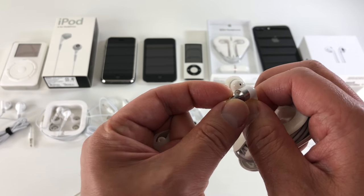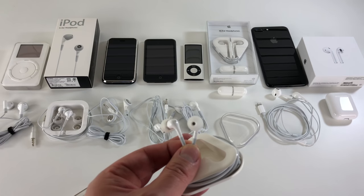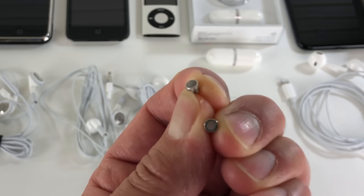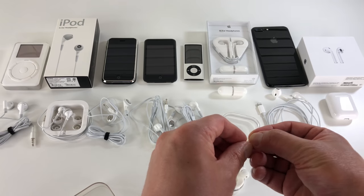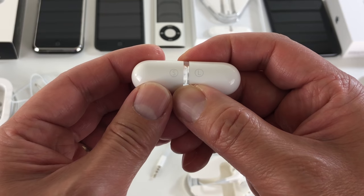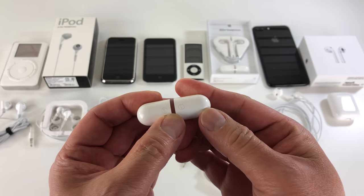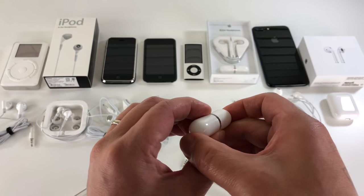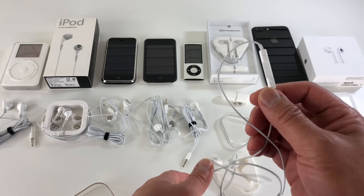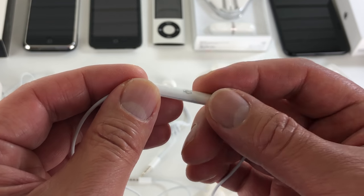The screen that protects the driver can also be removed in case of wax buildup, and Apple included extra replacement screens in the box. The package came with different sized ear tips in a clever holder — S for small and L for large. These earphones have an updated three-button remote control with better strain relief and an integrated microphone.